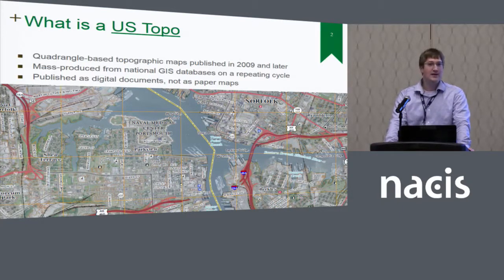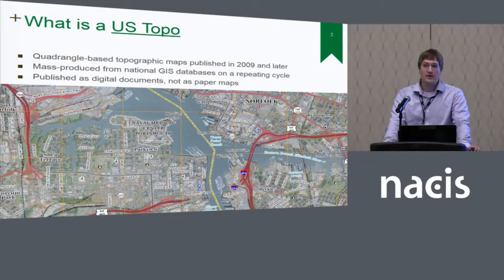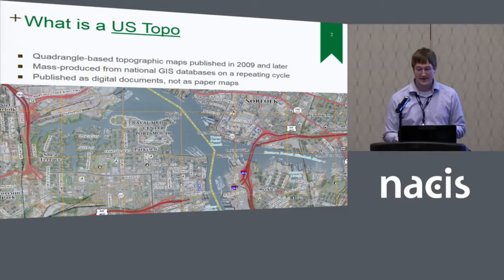This map line began in 2009 with a prototype edition in 2008. We started mapping Alaska and Puerto Rico in 2013. These maps are published digitally — not as paper maps anymore — as geospatial PDFs. This enables users to have some limited GIS functionality and geospatial awareness while interacting with the map, allowing dynamic layering. The digital documents also really enable us to do a lot of continuous improvement of the product over the past decade.